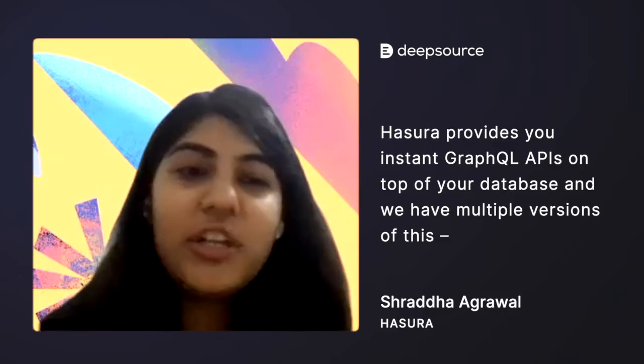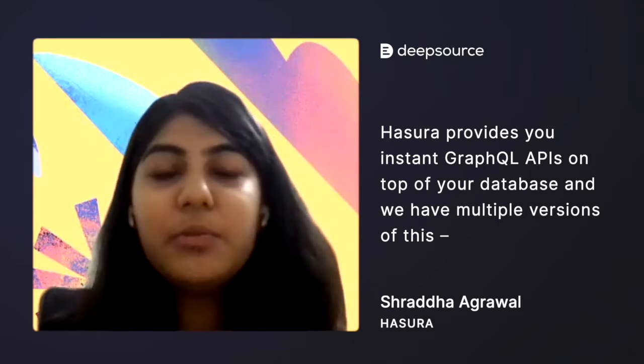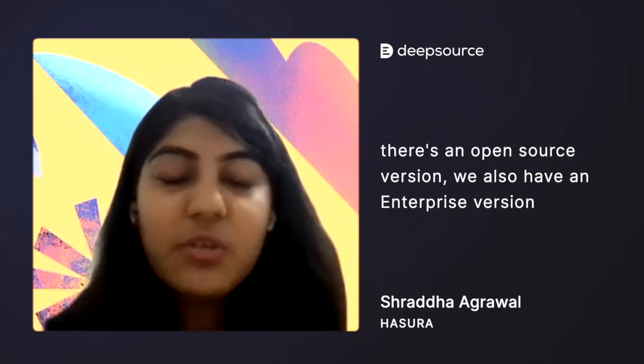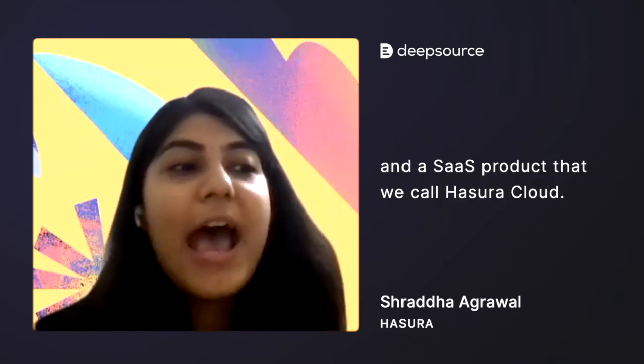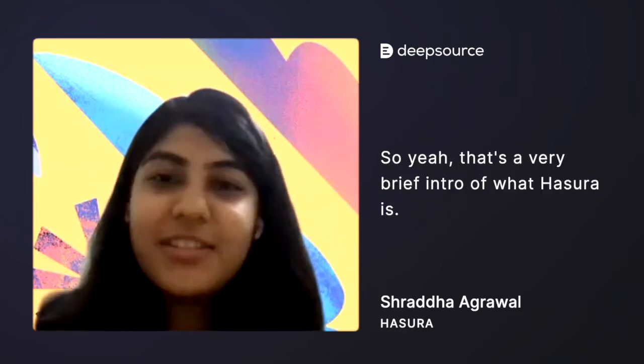Hasura provides you instant GraphQL APIs on top of your database, and we have multiple versions of this. There's an open source version, we also have an enterprise version and a SaaS product that we call Hasura Cloud. That's a very brief intro of what Hasura is.